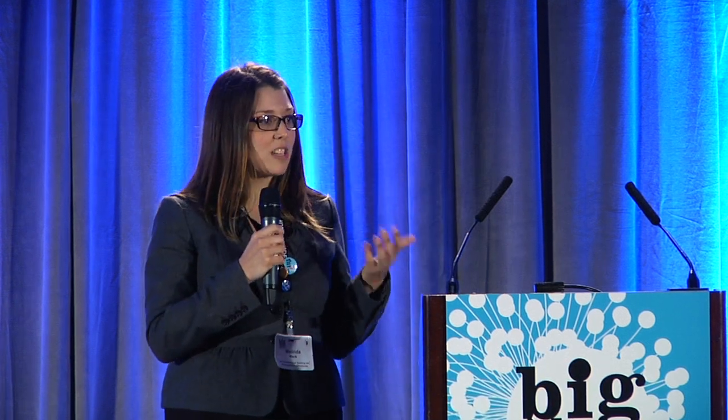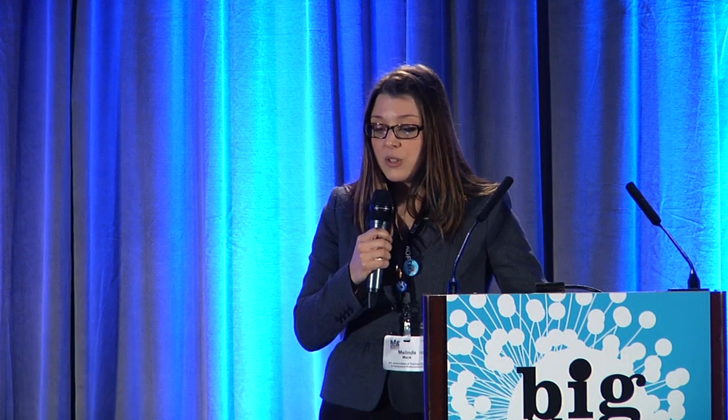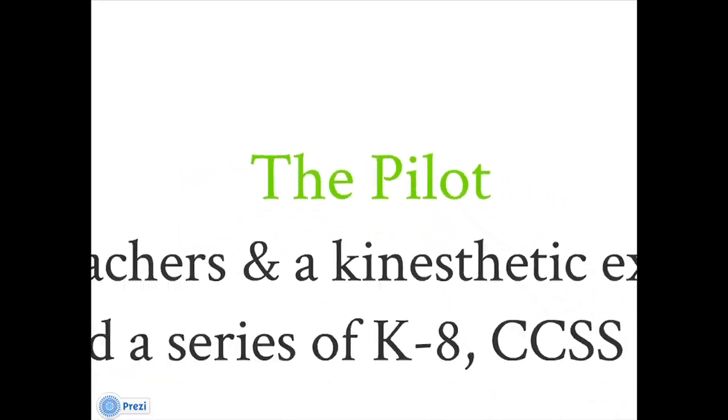Additionally, it incorporates a short demo video. It goes back to what Karen Cater said last night — that you really need to have some sort of demonstration or be able to show teachers how to do the work really well. And then finally, keeping it simple and free. The pilot we actually engaged in was bringing together teachers and a kinesthetic expert to design these K-to-8 Common Core aligned curricula, and we have that curriculum done.